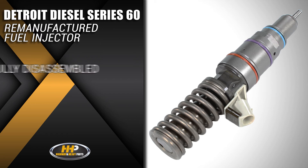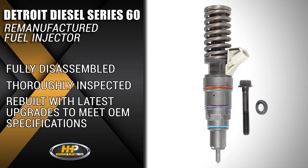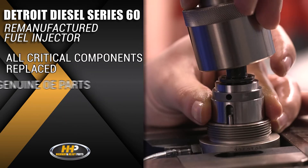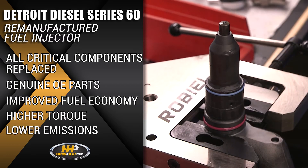These injectors are fully disassembled and thoroughly inspected, rebuilt with the latest updates to meet OEM specifications. All critical components are replaced with genuine OEM parts, giving you optimal performance including improved fuel economy, higher torque, and lower emissions.